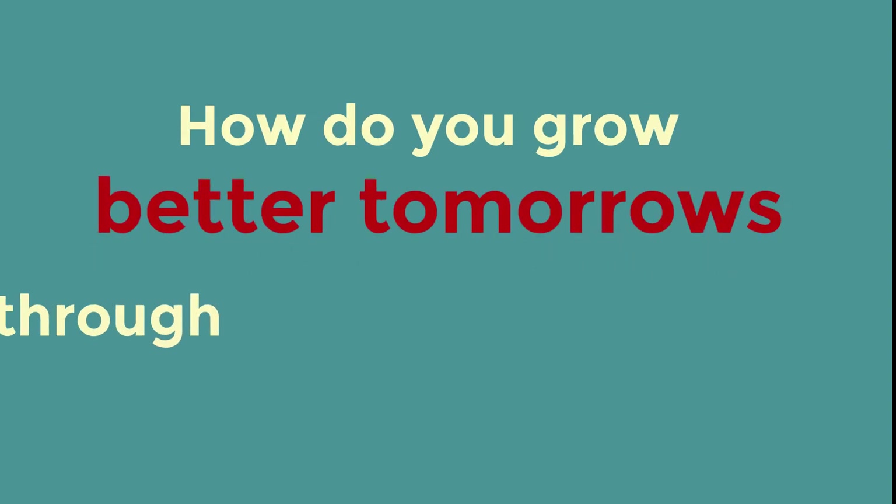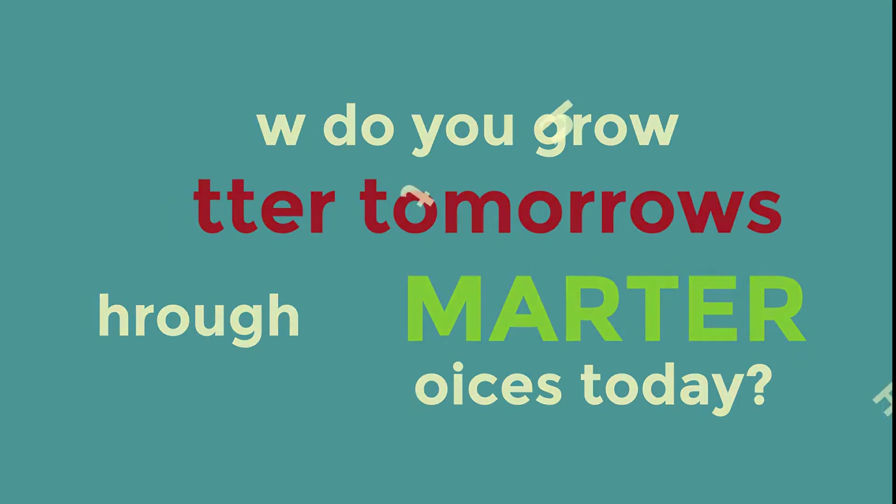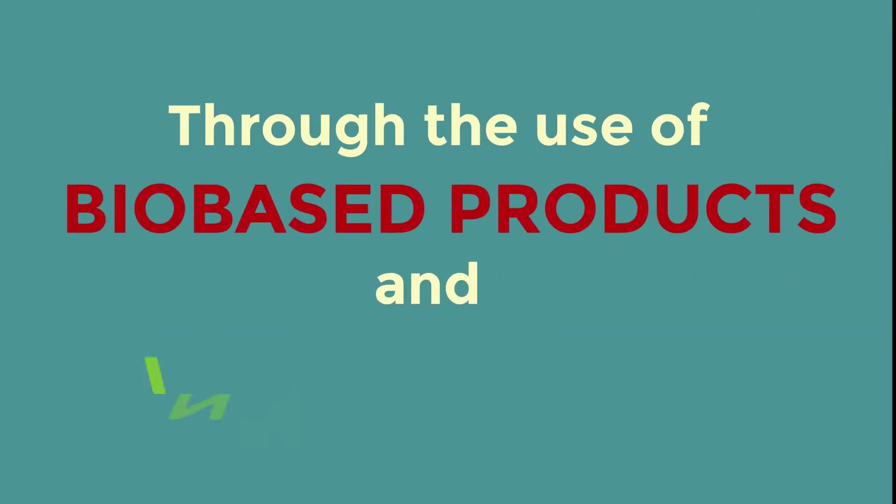How can we ensure better tomorrows by making smarter choices today? One way is through the use of bio-based products and innovations.